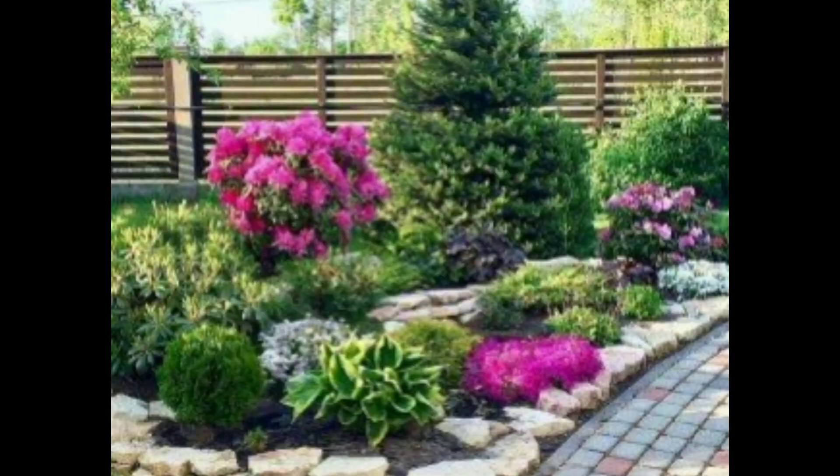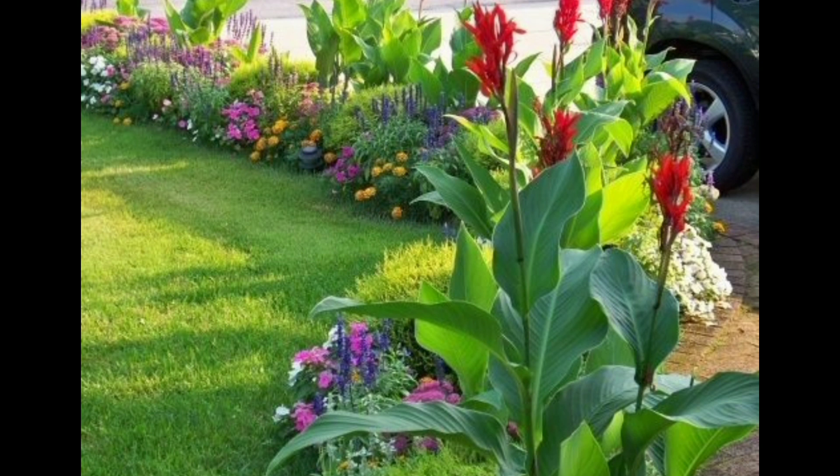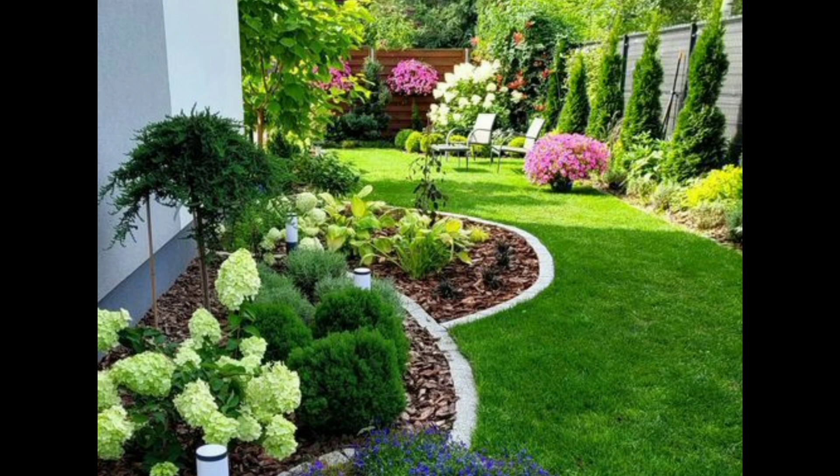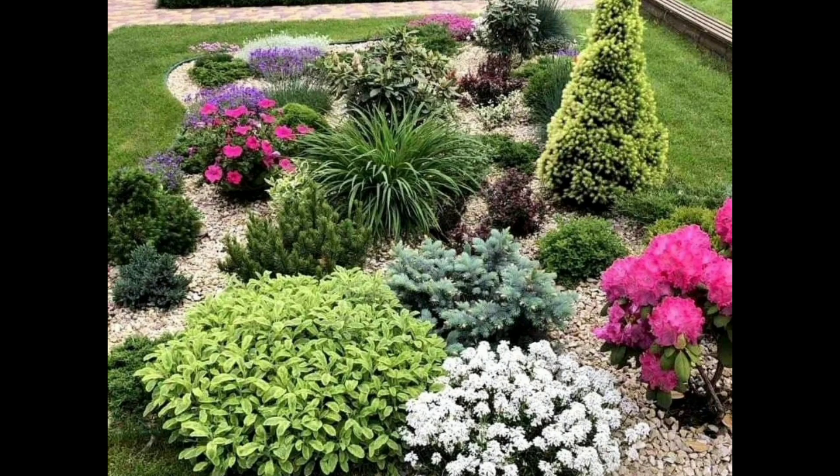You can also use fairy lights for decoration of trees and plants. You can put fairy lights on plants so that at night time they will look very pretty and will surely enhance the beauty of your garden, giving it a lovely look.